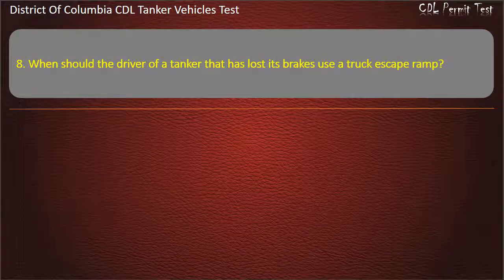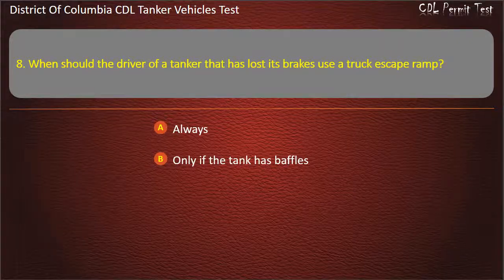Question 8: When should the driver of a tanker that has lost its brakes use a truck escape ramp? Options: Always; Only if the tank has baffles; Never. Answer: Always.